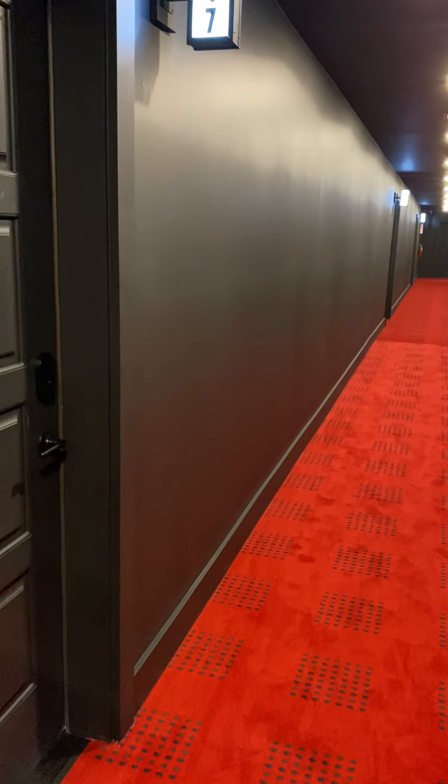This is the unit 17. Look at these solid doors — peephole and keyless entry.